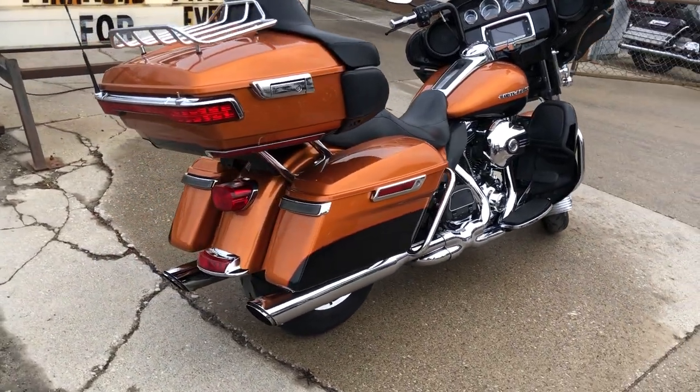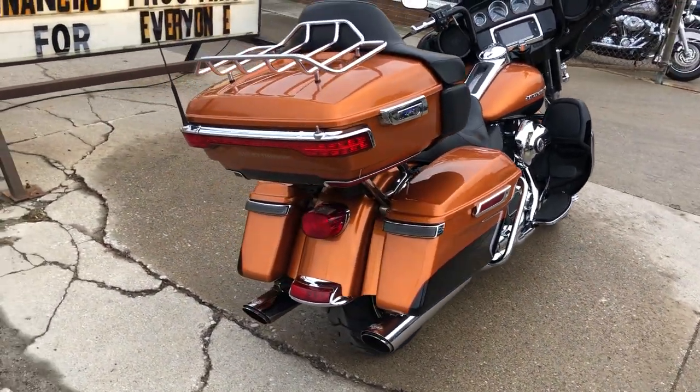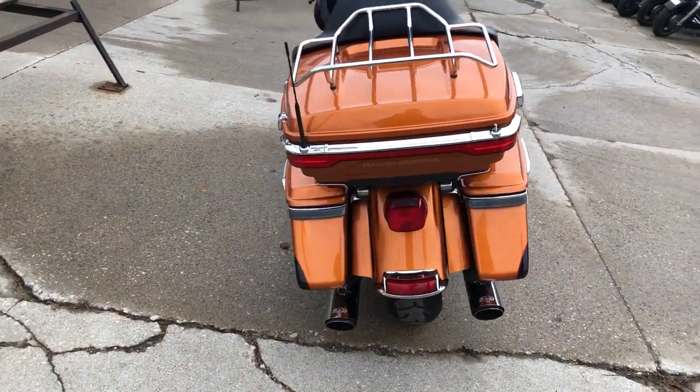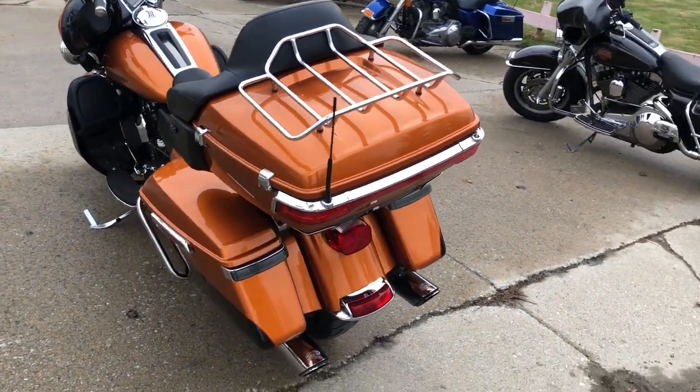There's been over $2,000 in extras: number one skull engine cover, number one skull air intake, daymaker headlight, and an oversized LED screen with navigation.